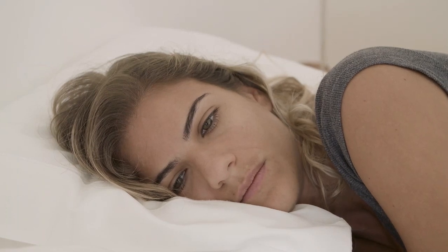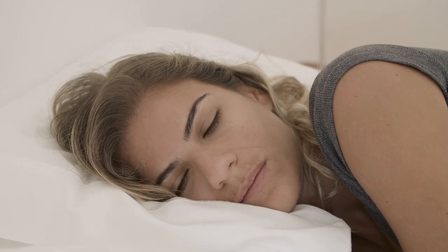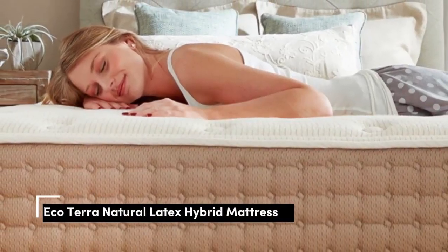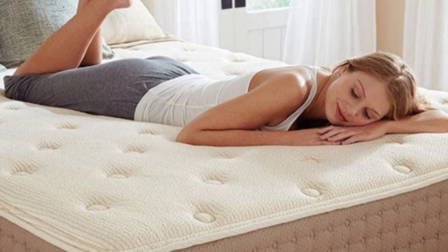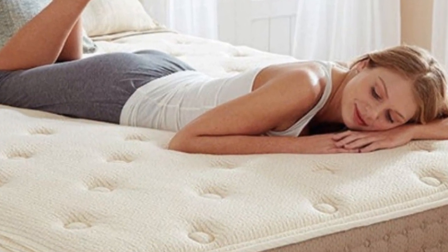Here are the top picks for best organic and natural mattresses. Number 1: Organic mattresses tend to be expensive due to the extra steps needed during production, but the Eco Terra Hybrid Latex mattress proves there are wallet-friendly options.